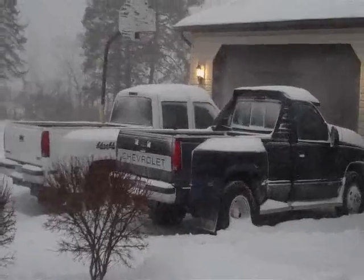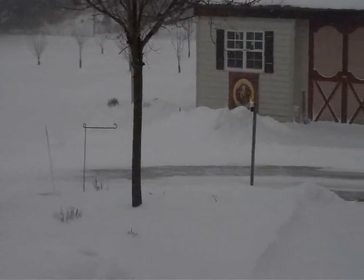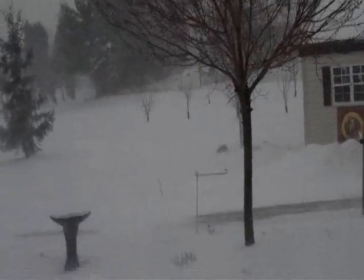You can't see it on the camera as good as you can see it coming down. It's a snow day for sure. It's a Friday morning, February 25th.